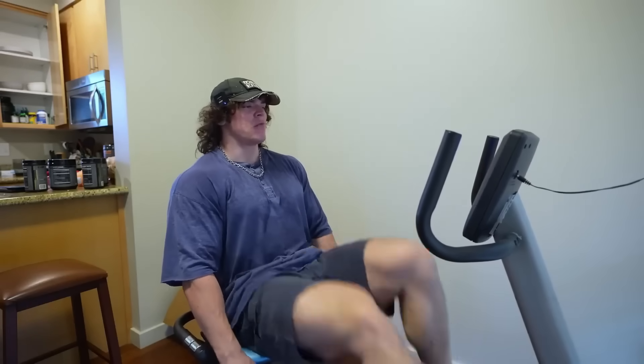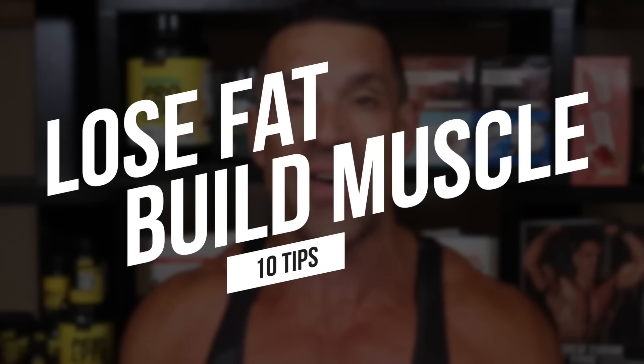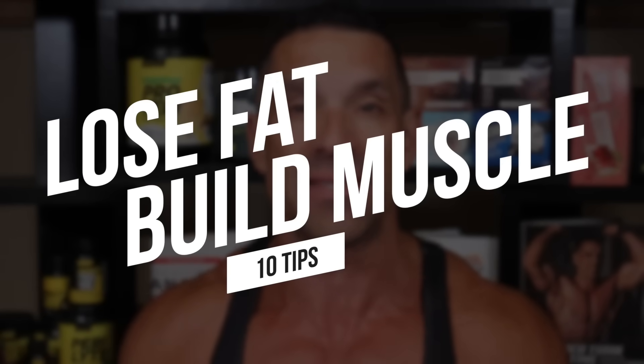Try not to do what Sam Sulik is doing — he burns 300 calories every single time he does cardio on the recumbent bike in 30 minutes. Coach Greg here, and in today's video we're going to be going over the top 10 tips to help you lose fat and build muscle at the same time.